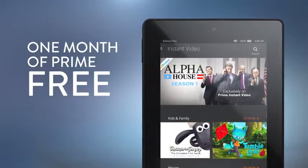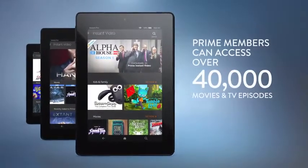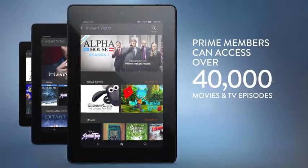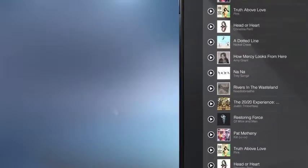And with a one-month free trial of Amazon Prime for new members, you get unlimited streaming of over 40,000 movies and TV episodes, and access to over a million songs with the all-new Prime Music, all at no additional cost.